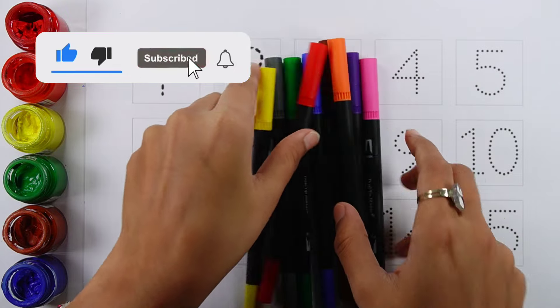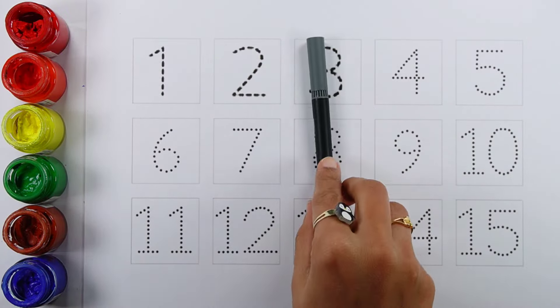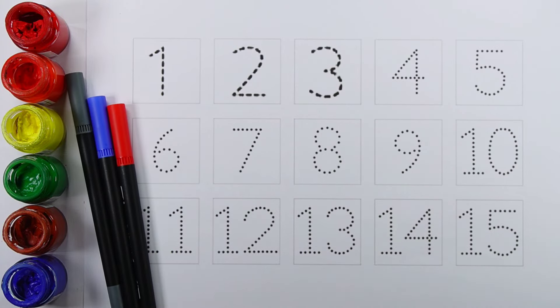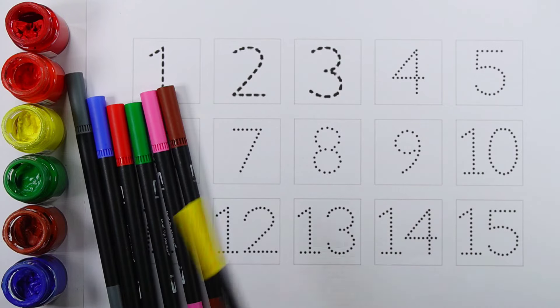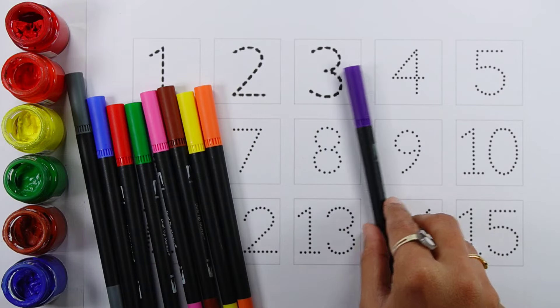Let's learn some colors. Gray color, blue color, red color, green color, pink color, brown color, yellow color, orange color, white color.